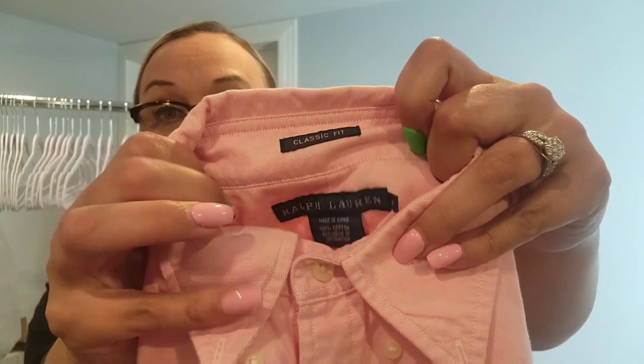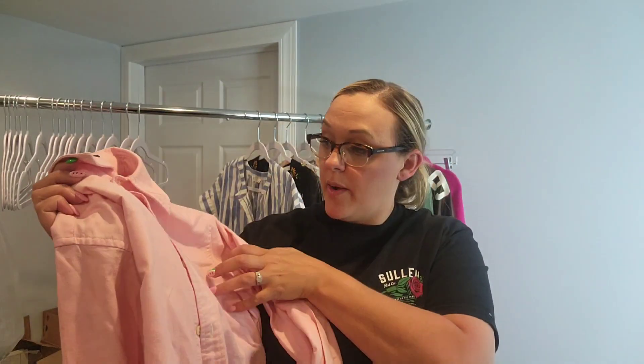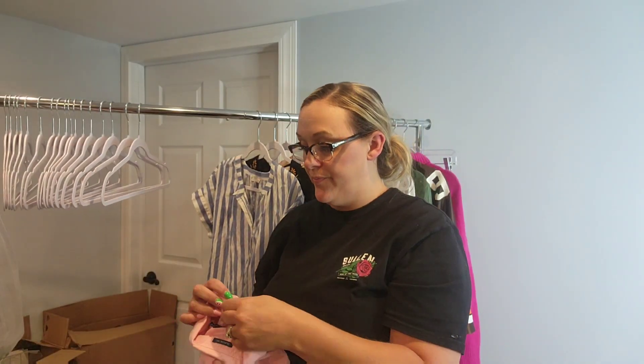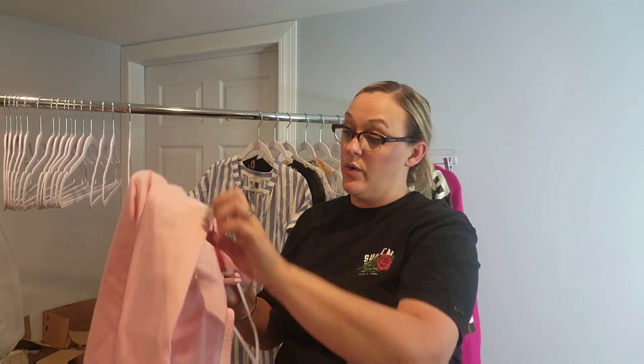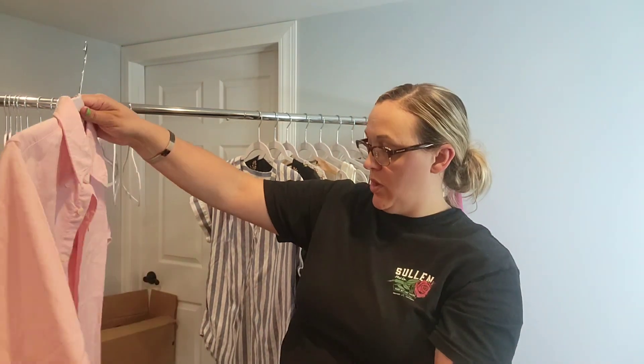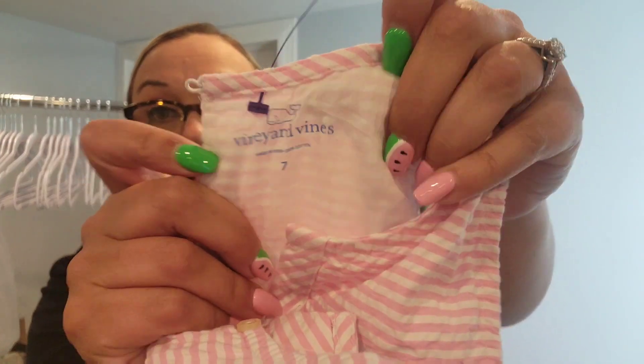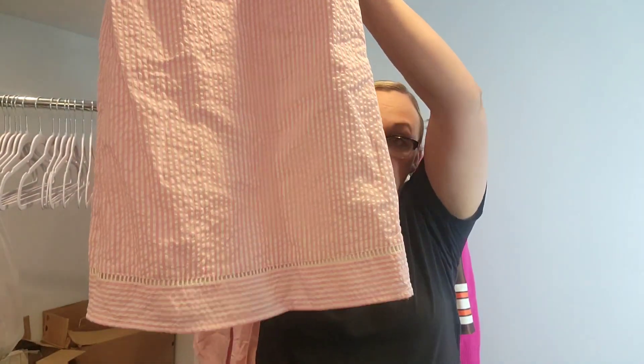I picked up this classic fit 100% cotton Ralph Lauren women's button-up. Honestly, button-ups suck for me, but I picked this one up because it had a colored pony on it. I'll use keywords like 'Ralph Lauren blue label, 100% cotton, pink women's button-down shirt, polo pony logo.' I also found one kids item — a Vineyard Vines little girl's pink dress.